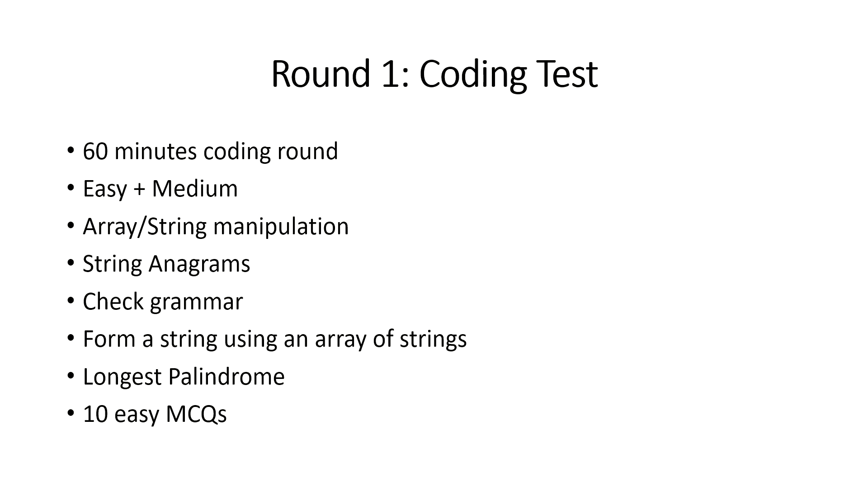Beginning with the first one — the coding test. Coding tests vary from easy to medium questions. It was a 60-minute round where you had four coding questions to complete. These coding questions are basically easy and medium questions from LeetCode, a modified version obviously, and they were based on arrays and strings.